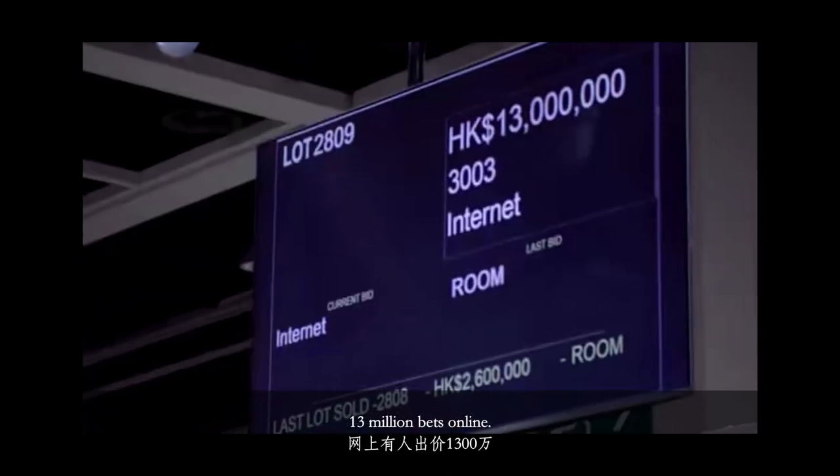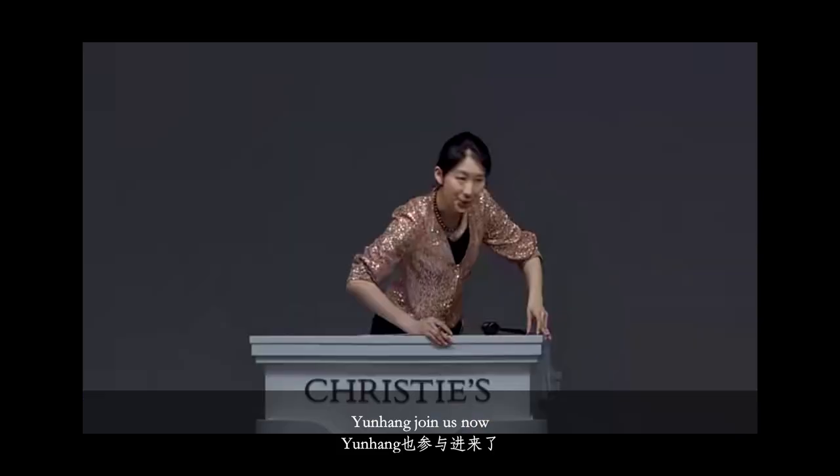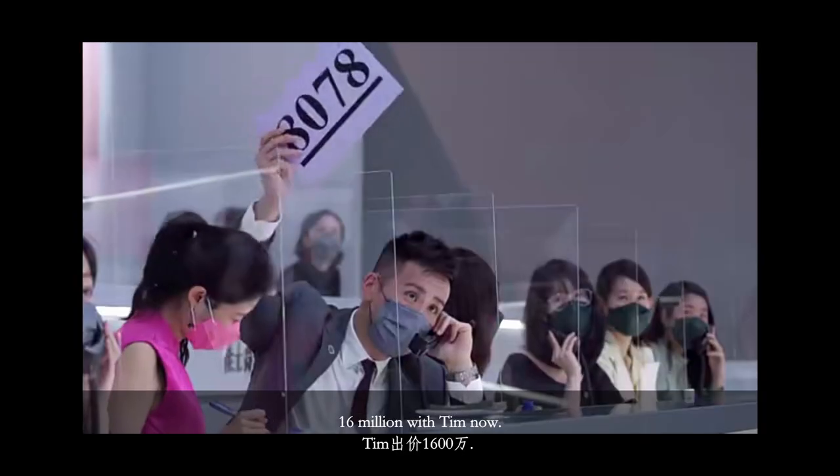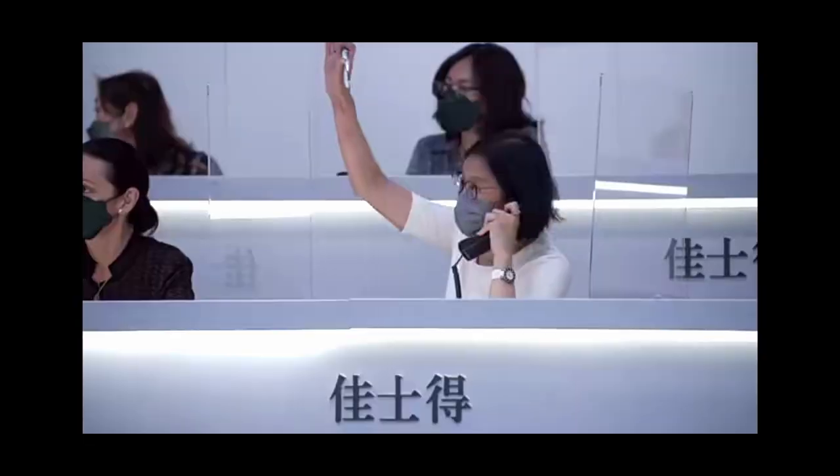$13 million bid is online. $14 million — Yunhan joins us now. $15 million — Qifan joins us now at $15 million. $16 million with Tim now. $40 million.